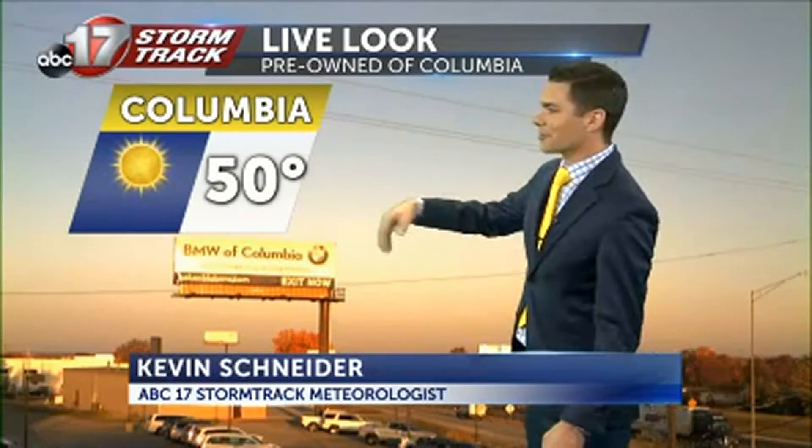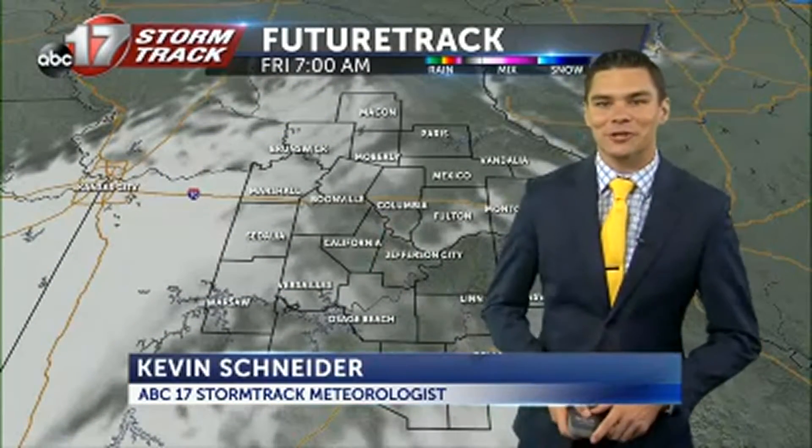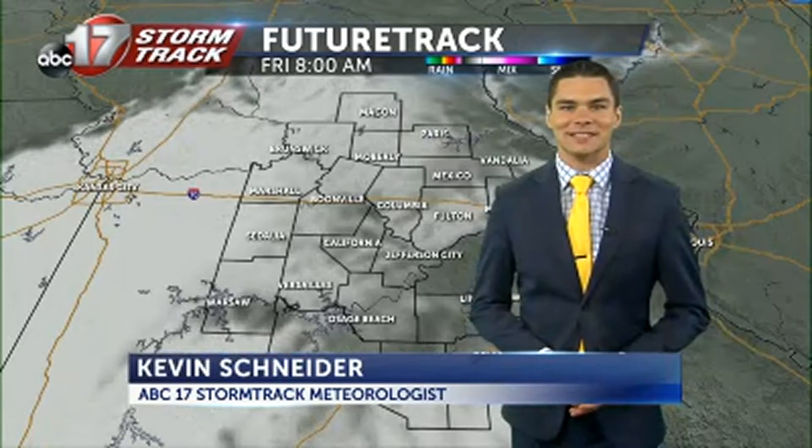We're continuing to wake up to these beautiful starts here across mid-Missouri. It's what we're waking up to in Columbia — a lot of blue sky greeting us as we get into our Friday. Temperatures around 50 degrees, but we're going to start to turn those around pretty quickly getting into this afternoon.